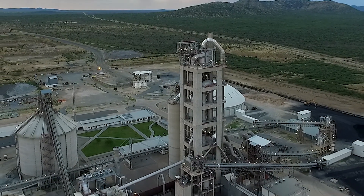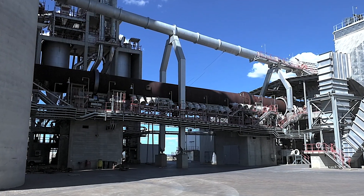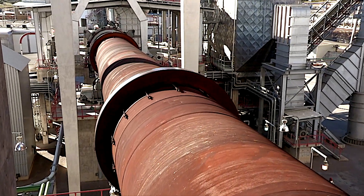Once the raw material has been processed in the preheater, it enters the 54-meter long rotary kiln, where the material is burned to clinker at temperatures in excess of 1,450 degrees Celsius. The rotary kiln can produce 2,100 tons of clinker per day.